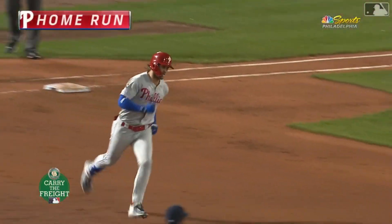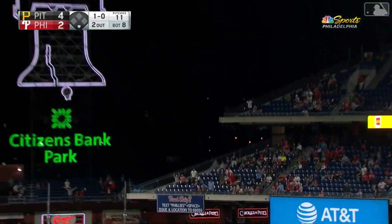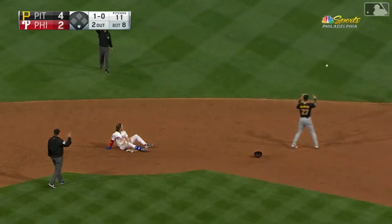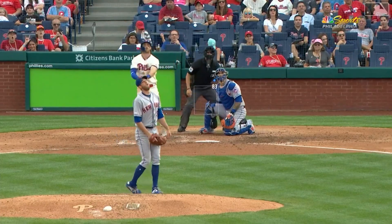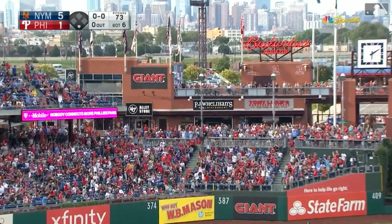Above the monster. High fly ball to deep right center field — Cabrera going back. It is off the top of the fence — now they're saying it's a home run. It's gone. Harper sends one out there to left center field — no doubt about that one. It's gone.